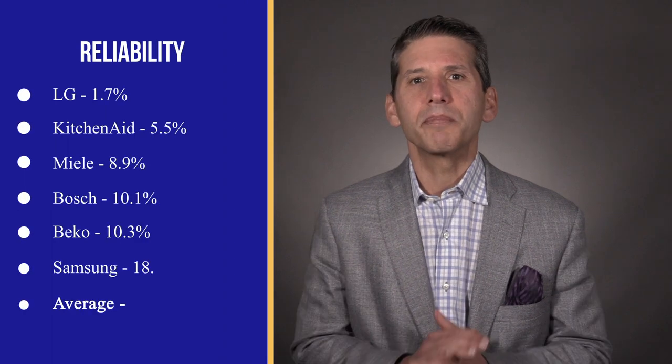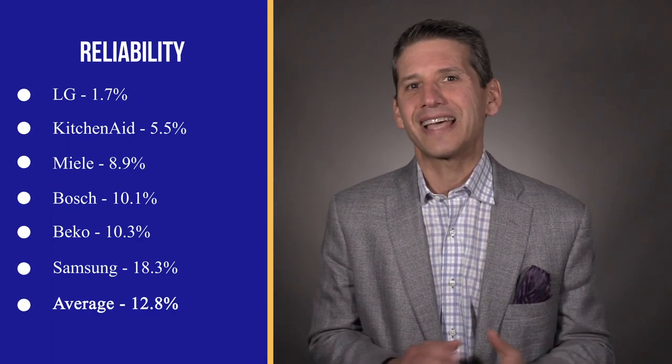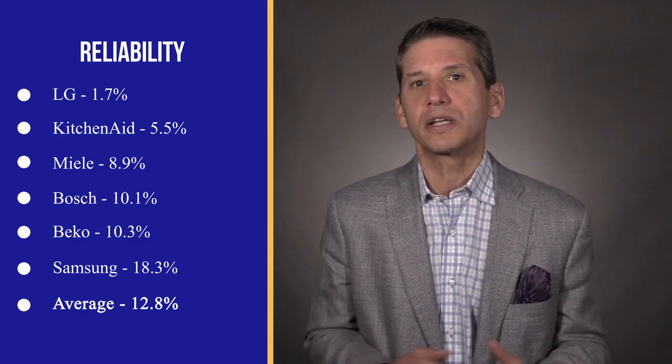The following service rates are based on a minimum of 90 dishwashers sold and a total sample size of 8,000 dishwashers. Last year, Beko was serviced two and a half percent less than the average dishwasher, based on internal service data.